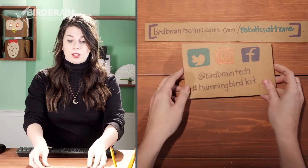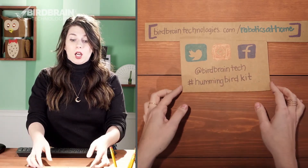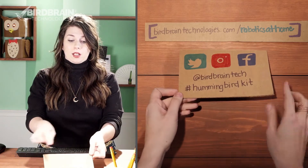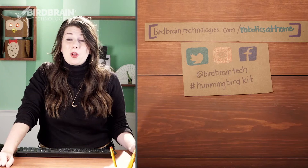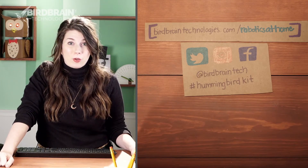Once you have built something you're proud of, you should totally log on to one of the social media sites like Twitter or Instagram or Facebook and tag BrainBird Technologies with a picture or a video of what you made.